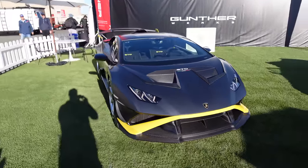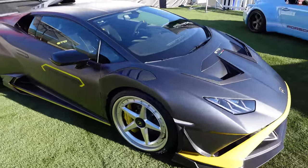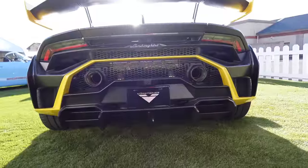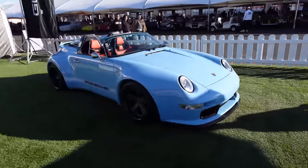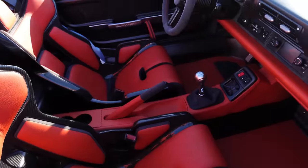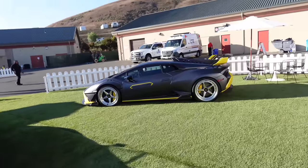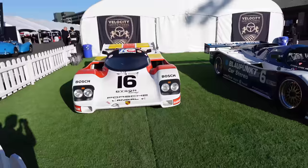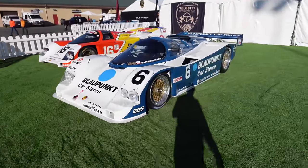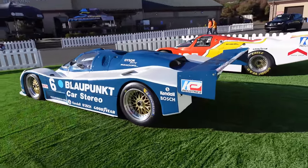First time seeing the Vorsteiner STO in person — pretty cool to see the carbon additions on an already extremely aggressive car. There's a front lip, extra carbon fiber, and the wheels look really good. They made a more aggressive rear diffuser as well. Then easily one of the coolest cars — Gunther Works Speedster. I love the way these look and they have the performance to match. The seats and interior quality are absolutely ridiculous. Something a lot of people don't know: the owner of Vorsteiner created Gunther Works — that's why they're next to each other.